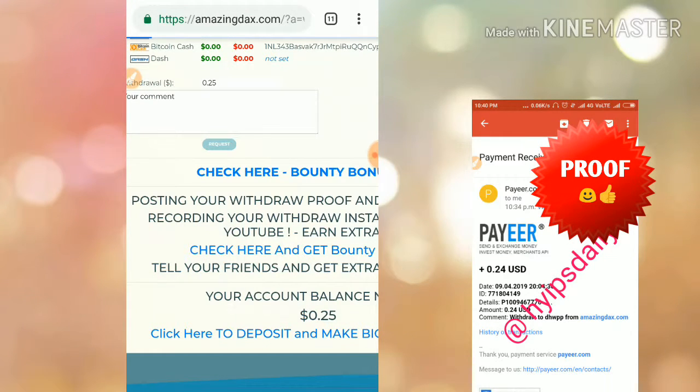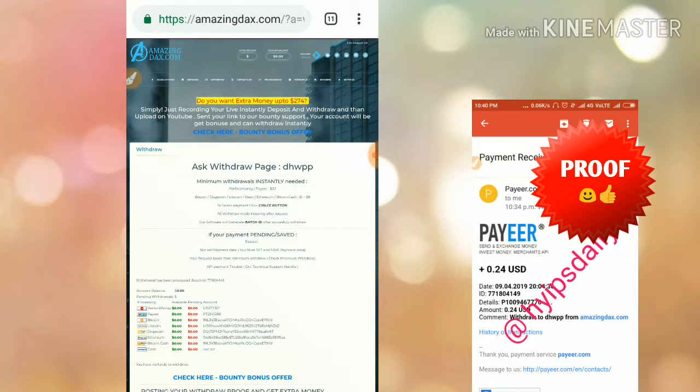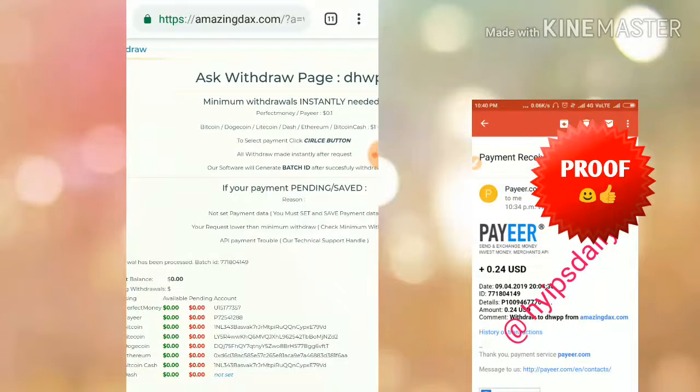I entered the amount of 25 cents, clicked Request, then clicked Confirm, and my Perfect Money balance was updated successfully.